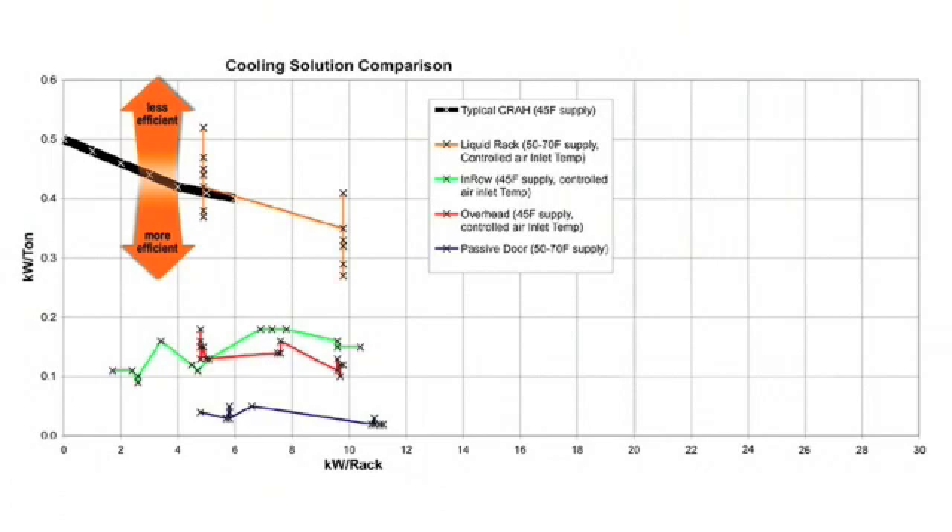Liebert and APC virtually tied on this metric — a one-dimensional view — but they performed relatively well whether overhead or in-row, water or refrigerant. Then there's the IBM VET rear door, which is all passive: the server fans force the heat through a heat exchanger door on the back of the unit. The door has no fans of its own, and it performed pretty well because of that.